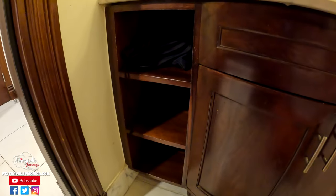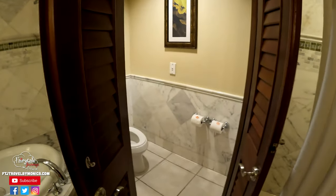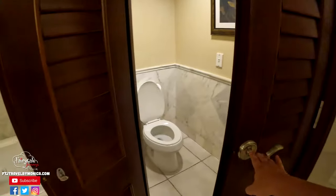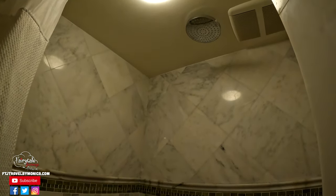A couple of things to note, especially for the ladies, is the amount of storage. There's plenty of storage underneath the sink as well as on the sides. There's also some privacy for the toilet area, and then there's also a shower with a rain shower head.